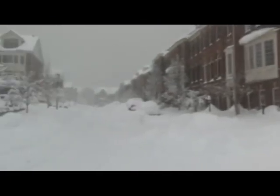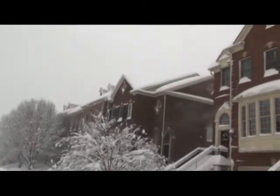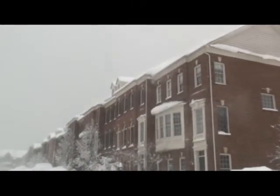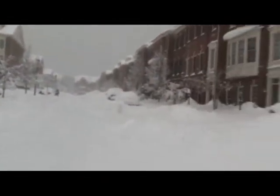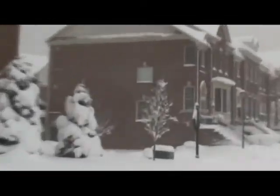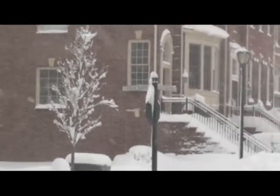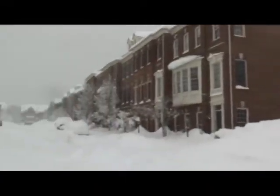Just to show you guys, we're basically back in blizzard conditions again — the wind has picked up heavily, easily above 30 miles an hour. The technical definition of a blizzard is not necessarily heavy snow — it's blowing snow, which means it doesn't even have to be snowing at all. You still have a blizzard if snow is blowing at 35 miles an hour or more. Anyway, there's my destination — Palm Alley. Just wanted to show you how much these winds have picked up in just 10 minutes of walking.